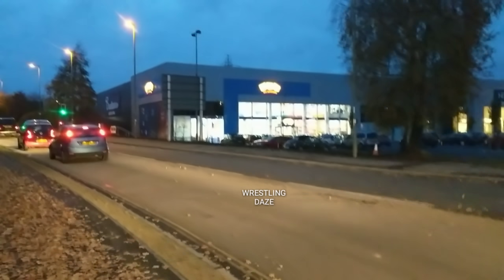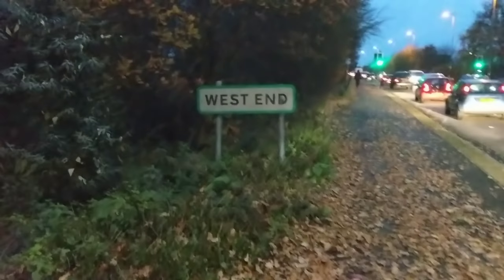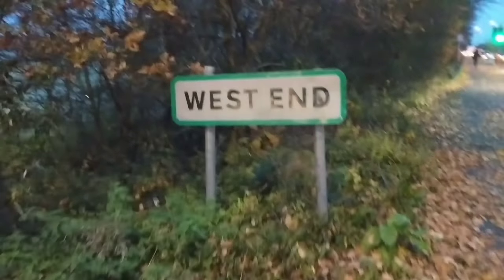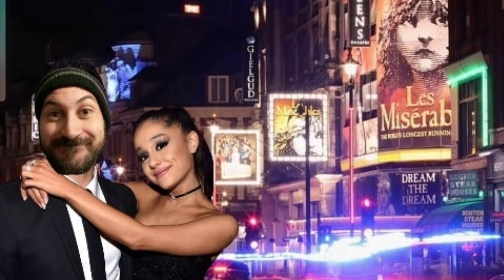Hey guys, welcome to Wrestling Days and welcome to this unplanned toy hunt. I've got a few hours so I thought I'd come here to the West End. Are we at the West End? Are we at the West End where the theatres are and all the plays and all that?